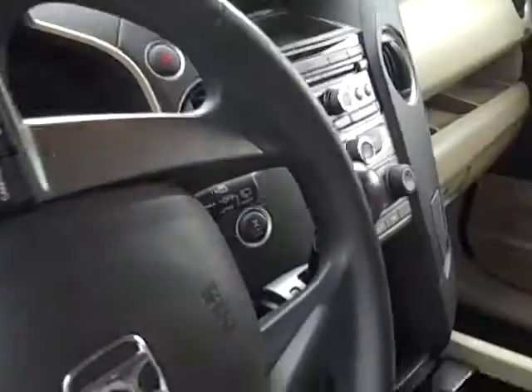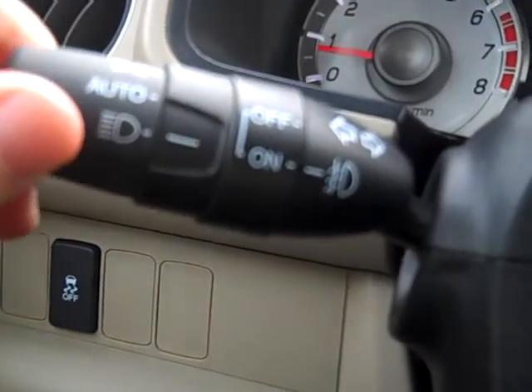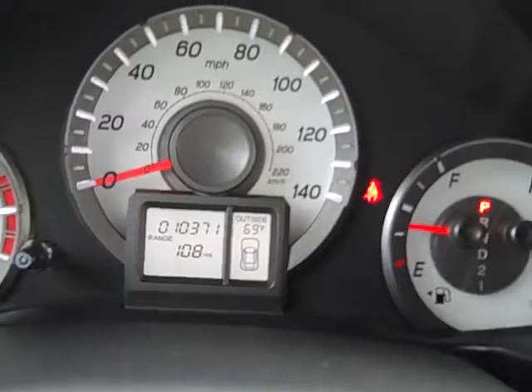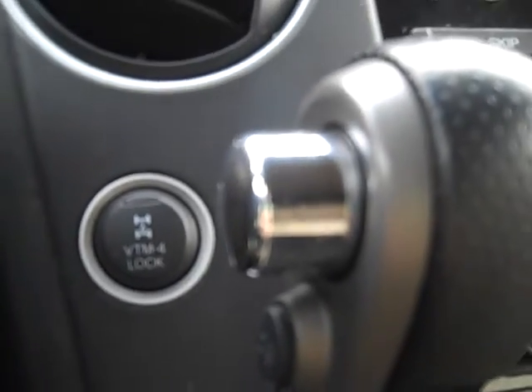Let me take you inside here. You do have the auto headlight positioning — your lights will come on automatically. Only 10,000 miles. Really, really nice car. You can lock it in four-wheel drive as well.